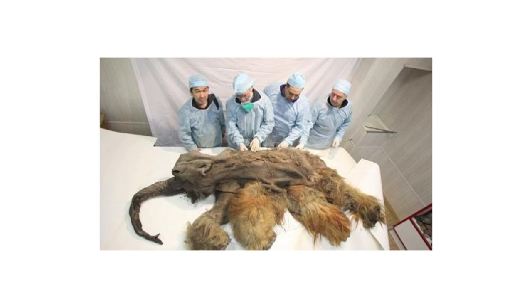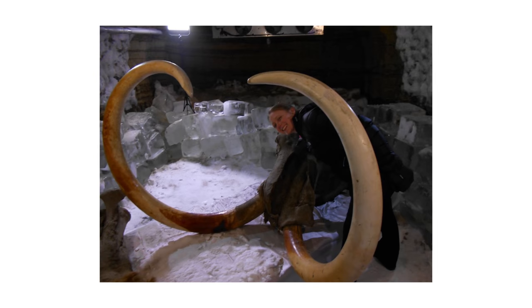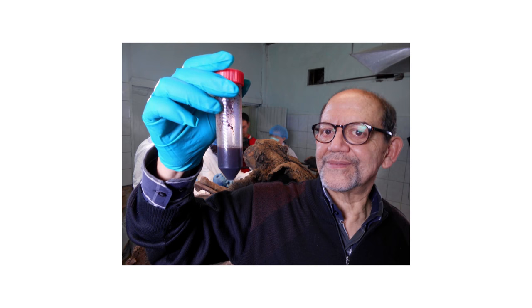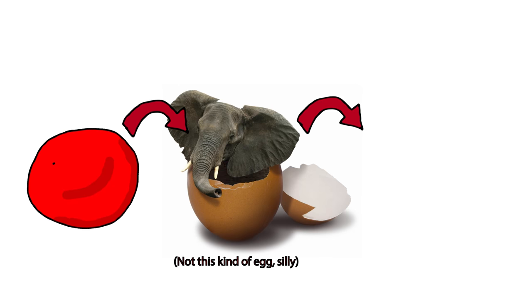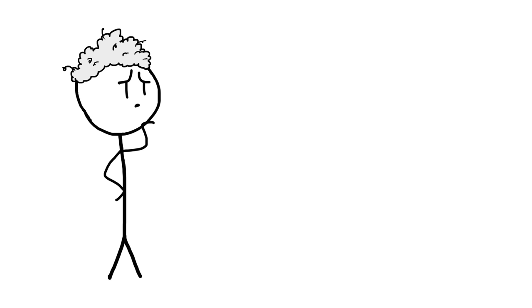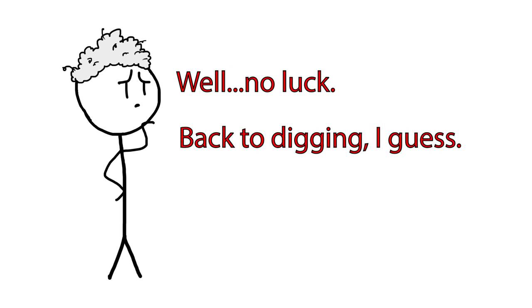Back to the how. In 2013, a well-preserved mammoth carcass was discovered in Siberia. This specimen, nicknamed Buttercup, created a ripple of excitement in the scientific community because it contained what was referred to as red fluid, thought to be blood. If even one single intact cell nucleus could be found in a red blood cell, scientists could insert it into an elephant egg and implant it into a surrogate mother elephant. Unfortunately, news came in 2014 that scientists found no such red blood cells.